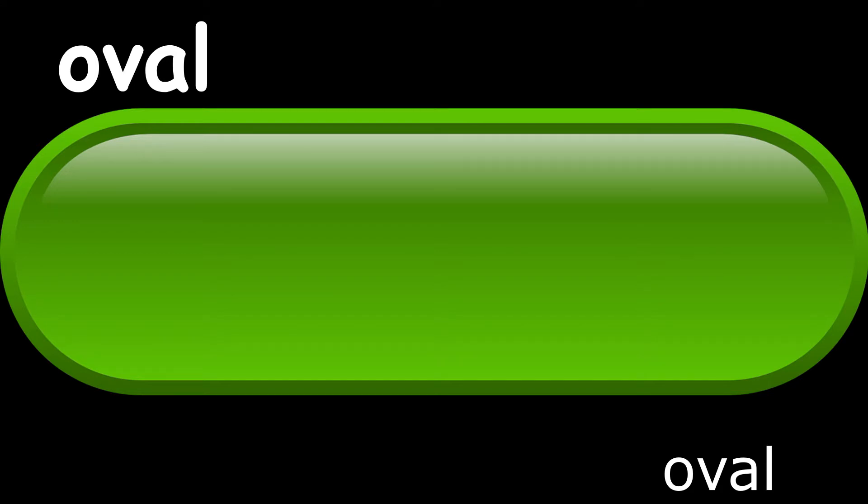As you can see, the word oval is spelled the same in Spanish as it is in English. But we say oval a little bit differently in Spanish. If you want to say oval in Spanish, you say oval. Oval.